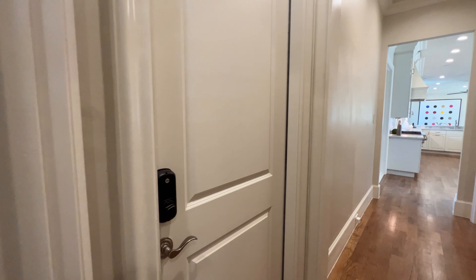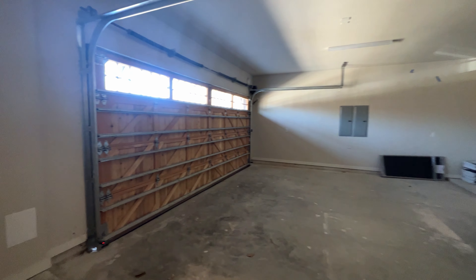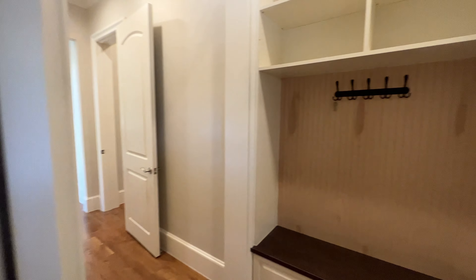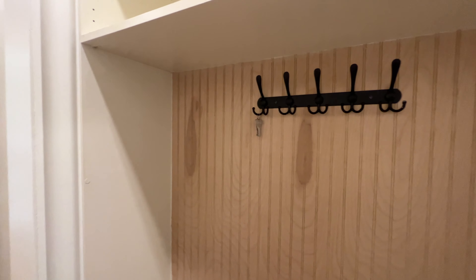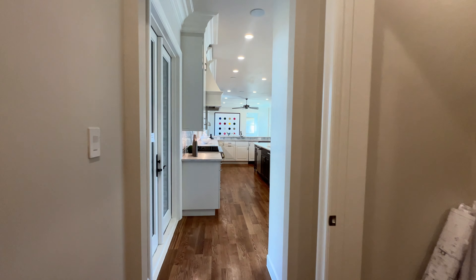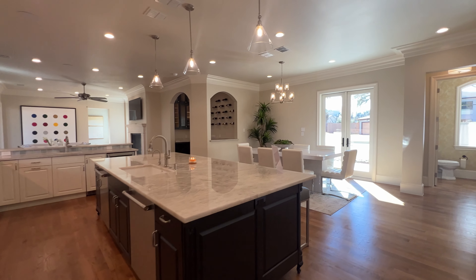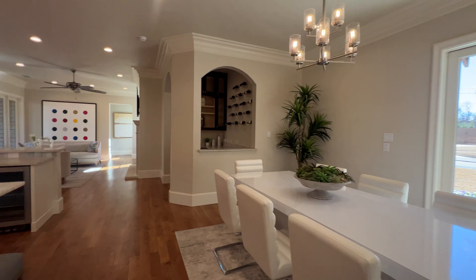And to our left as we're leaving this room, you got your two-car garage. Got some built-ins — go ahead and hang your coat up, put your purse over there. Now we're back in this amazing kitchen looking at this amazing dining room area.